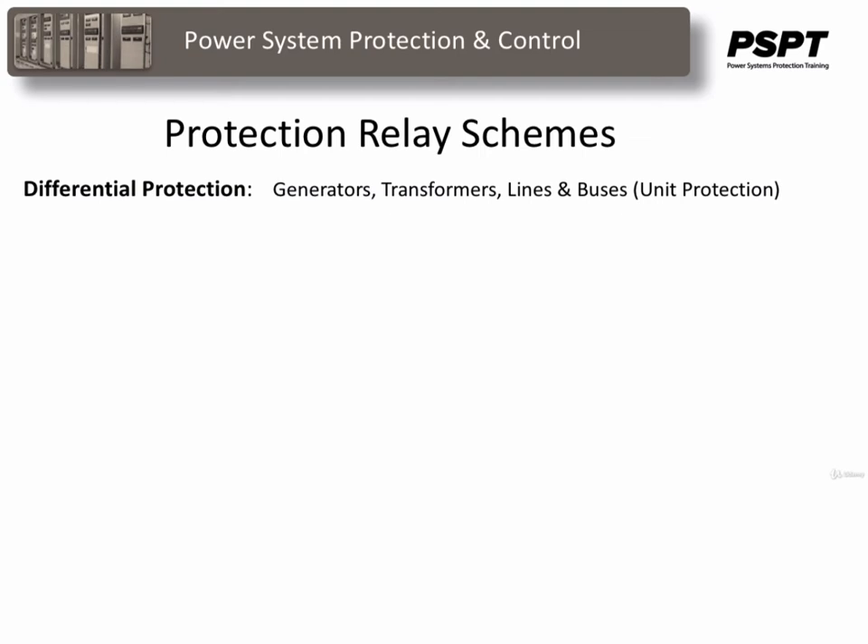Differential schemes are used as primary protections on buses, transformers, generators, and other rotating equipment. Some schemes employ primary and backup relays, usually on equipment in smaller and older stations. Newer and larger equipment is protected by duplicate protections.